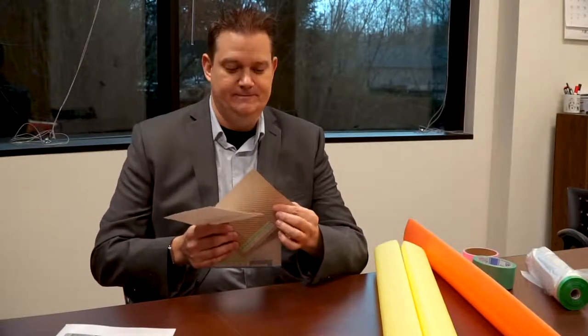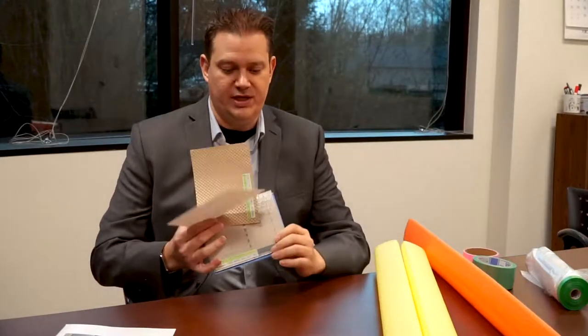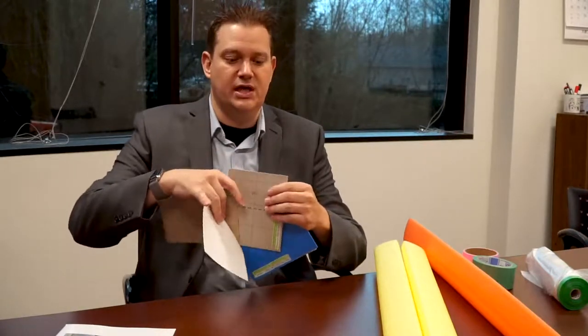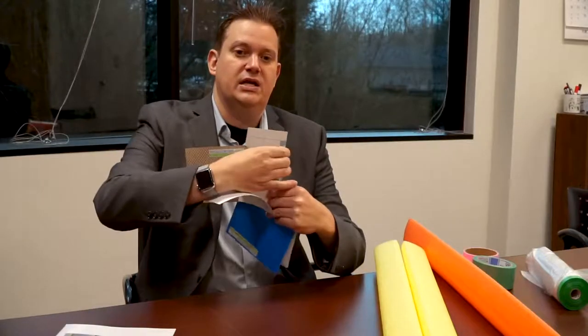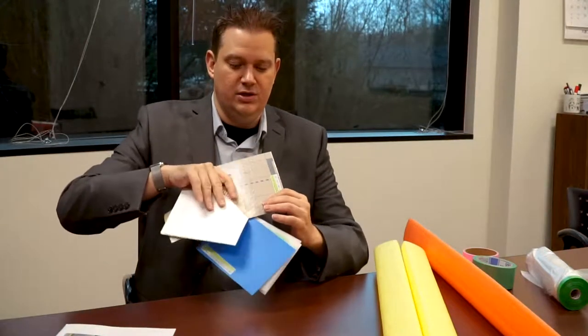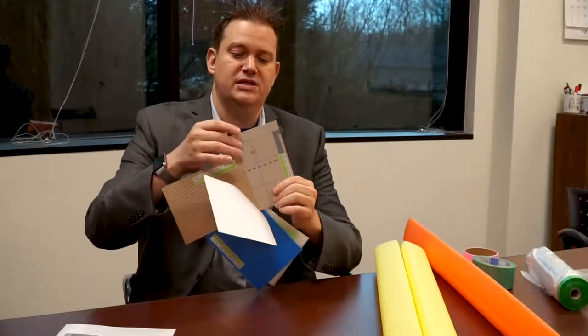The next floor protection product is what they call the measure board. The measure board is a little bit thicker, so it's got a little more impact strength. It's got a nice foam cushion lining on the bottom, and it also has lines on it so that you can easily cut it for different angles. That's the next step up.